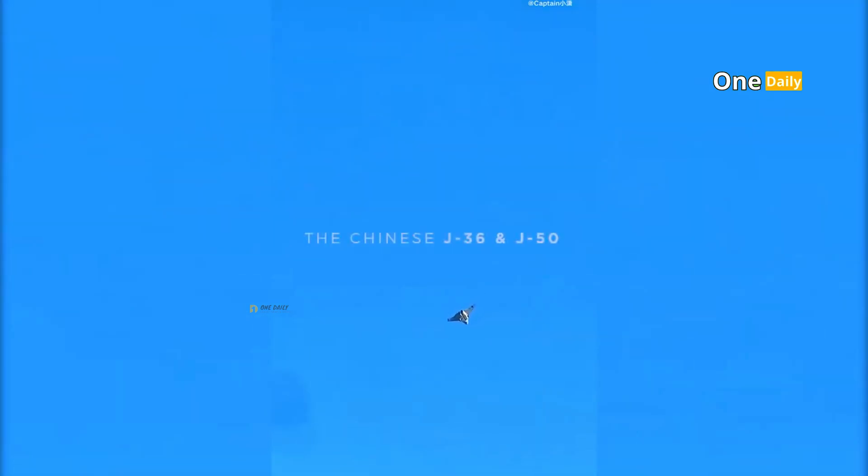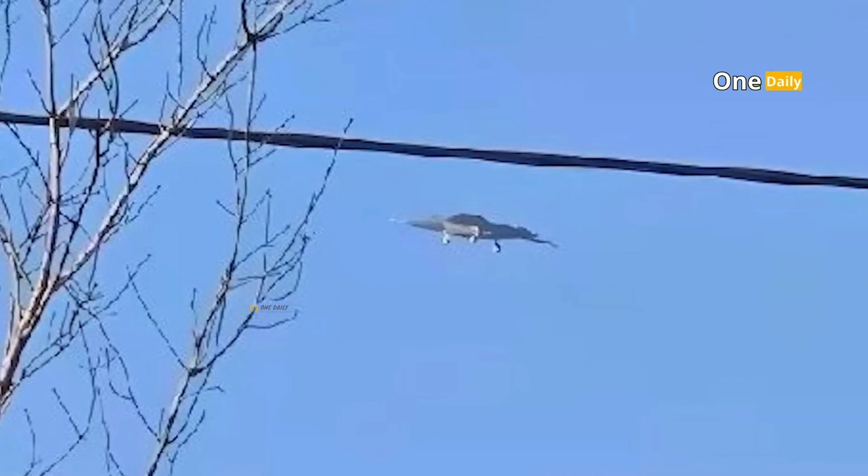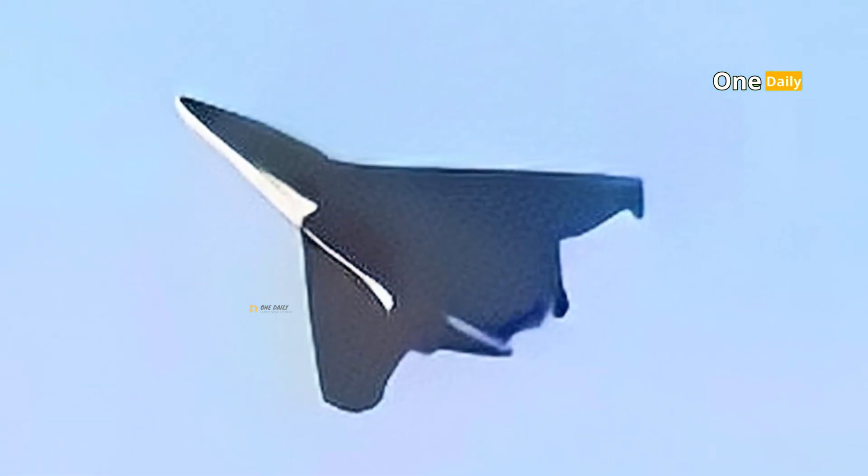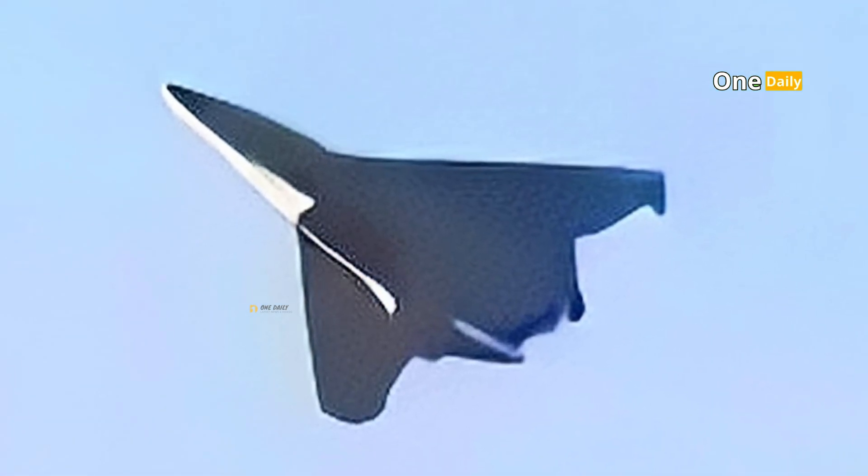The mystery surrounding the J-50 sparked speculation and raised important questions. What exactly is this jet fighter capable of? What is its strategic role in the Chinese military, and why did it appear so suddenly?